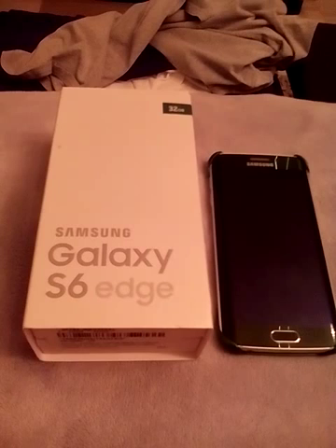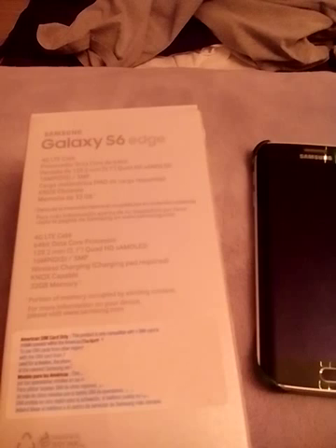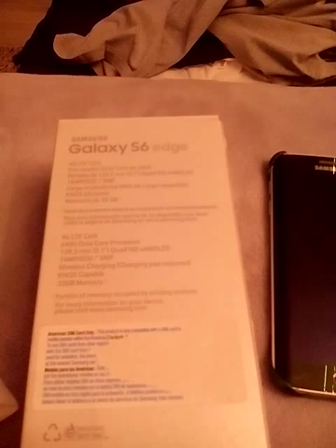Here's the phone: it has LTE, a quad-core 64-bit processor, a 5.1-inch Super AMOLED display, a 16-megapixel camera, and a 5-megapixel front camera. I got the 32GB model.